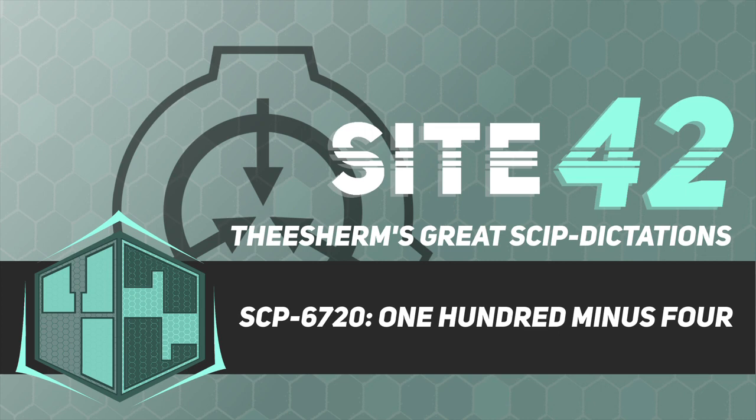Good afternoon. I'm Dr. Theron Sherman, and in today's briefing, we will be discussing SCP-6720. There isn't any objectionable material in this document, so let's begin.